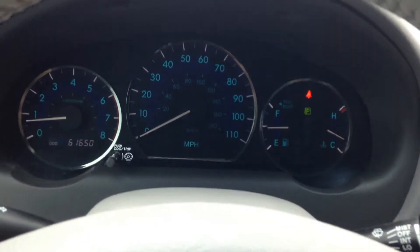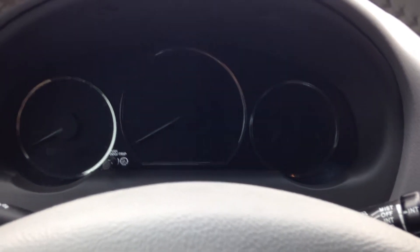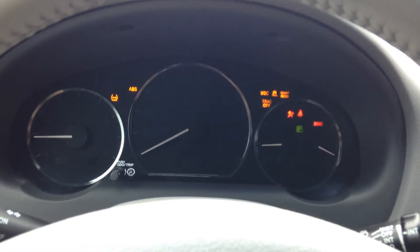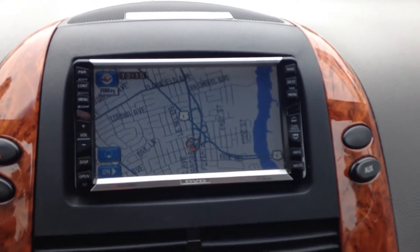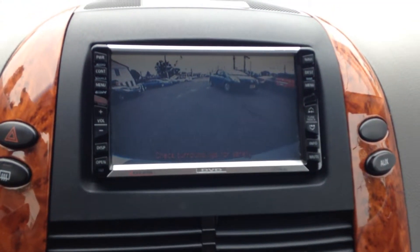Again, 61,000 miles. I'm going to turn the van back on so you can see all the lights pop on and then turn off as they're supposed to. DVD. And when you put it in reverse, there's your backup camera.